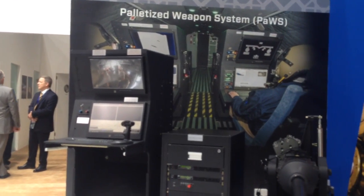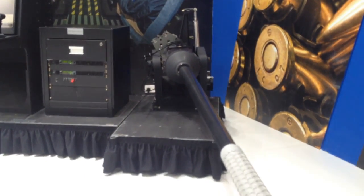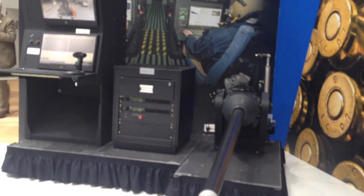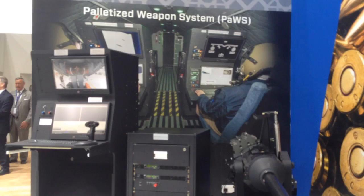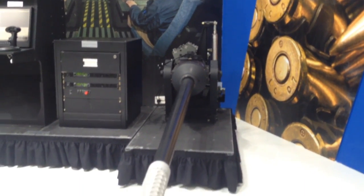PAWS is a roll-on, roll-off intelligence surveillance reconnaissance unit that can also be outfitted with the GAL-23A-B Bushmaster 30mm cannon. This cannon is an adaptation of the Mark 44 Bushmaster cannon that is specifically designed to work with aircraft and provide lower recoil for aircraft platform application.